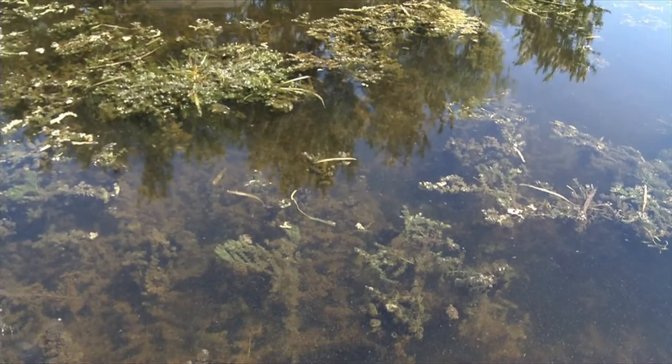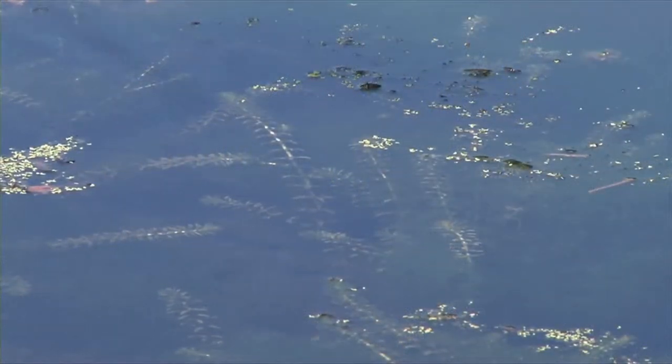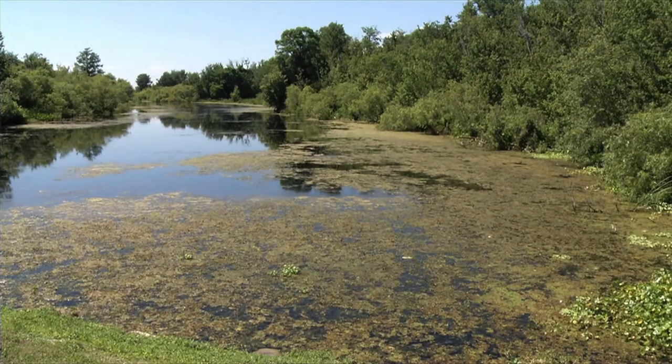Hydrilla was introduced into Florida in the 1950s, from the aquarium trade. It's an invasive aquatic plant that displaces native vegetation and alters biodiversity. It has vast vegetative growth and clogs waterways and canals. It interferes with recreation, particularly boating, fishing, and even hunting in some aspects. It's pretty much distributed in most of the lake systems and spring systems in the state.